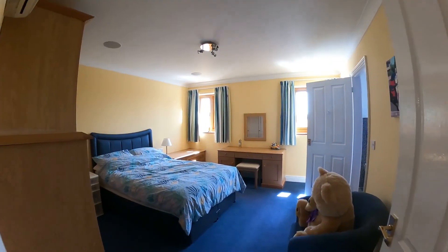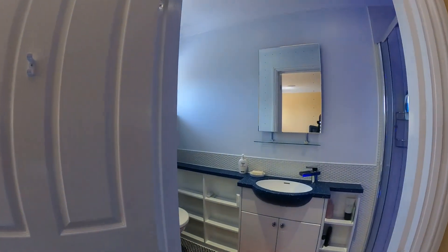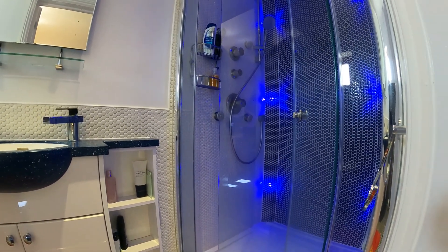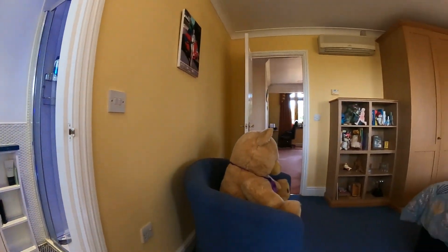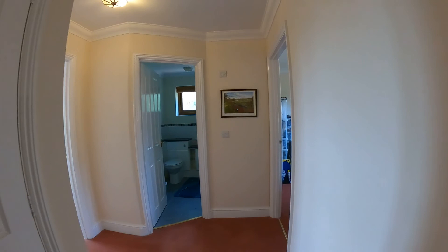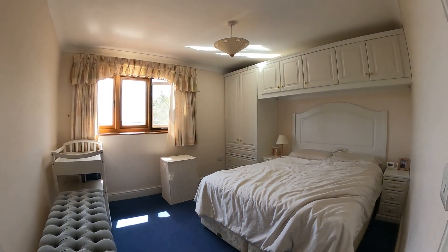Coming through to the rear of the property, we're taking a look at another double-sized bedroom, this time with another en suite featuring a concealed cistern on the left-hand side and a modern shower unit on the right. The next two bedrooms are again wonderful sizes, and the next bedroom in particular has fitted wardrobes — you can see the fitted bridging unit across the top of the bed with the wardrobe on the left-hand side.